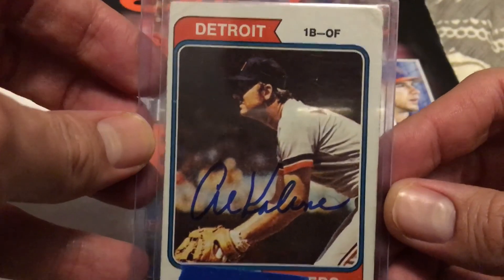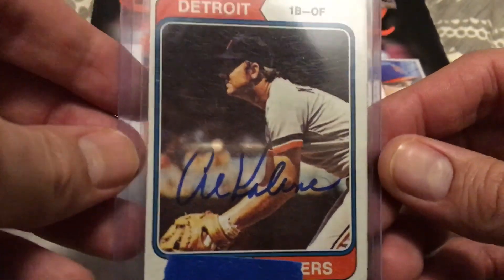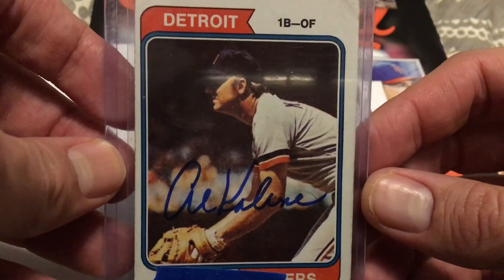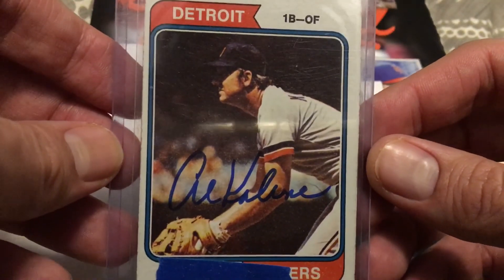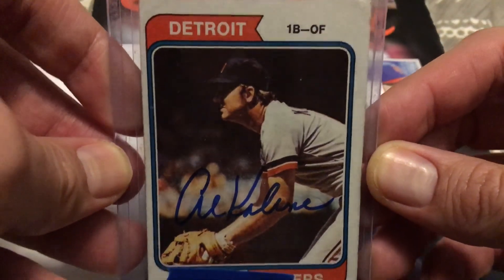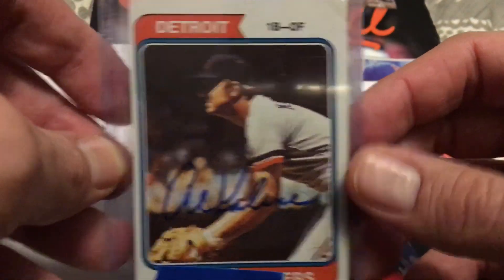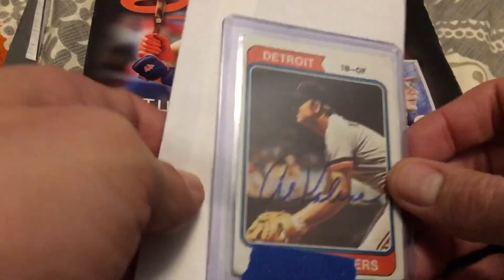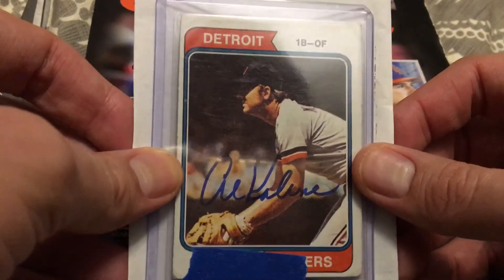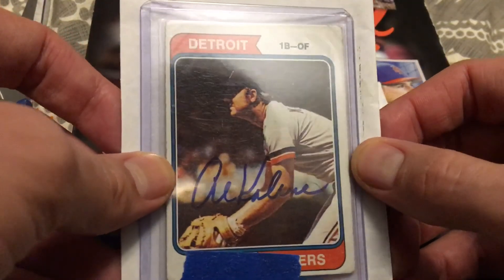Al Kaline's address — I don't have it here offhand, but feel free to send him any cards; you can search for it online. It's probably not too hard to find if you're somewhere in Michigan. I believe he charges $10 per card, so I just sent $10 cash with the self-addressed stamped envelope, and he sent it back. Return was pretty fast — I want to say I got this within two weeks, three weeks at the most.